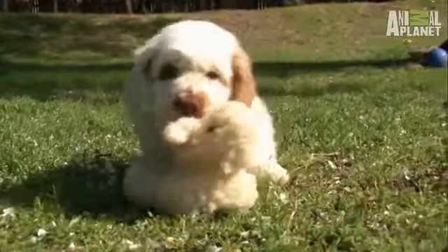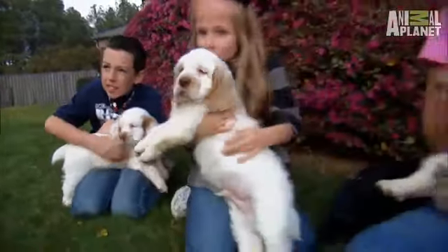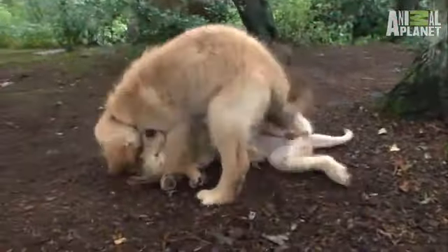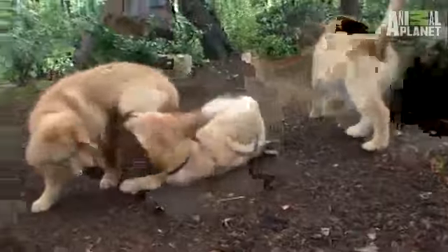Clumbers are relatively rare, with only 200 puppies registered each year in the U.S. By comparison, there are almost 60,000 golden retrievers registered.